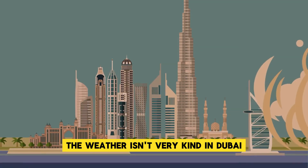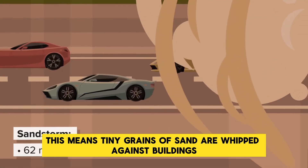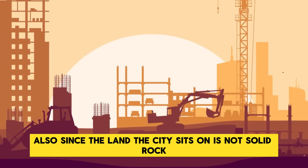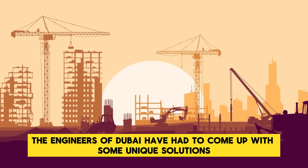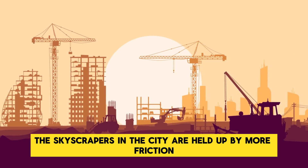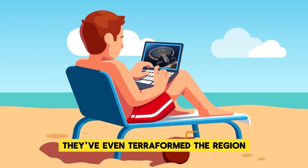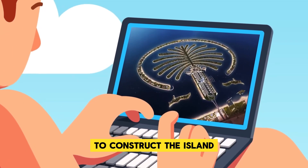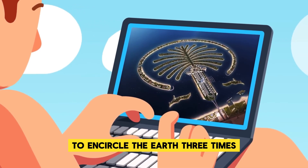The weather isn't very kind in Dubai, as sandstorms can reach a speed of 62 miles per hour, whipping tiny grains of sand against buildings and anyone stuck outside at highway speeds. Since the land the city sits on is not solid rock, engineers have had to come up with unique construction solutions — skyscrapers are held up by more friction than by traditional methods of building into bedrock. They've even terraformed the region by building a palm tree-shaped island covered with luxury homes and resorts, dredging enough sand from the seafloor to encircle the earth three times.